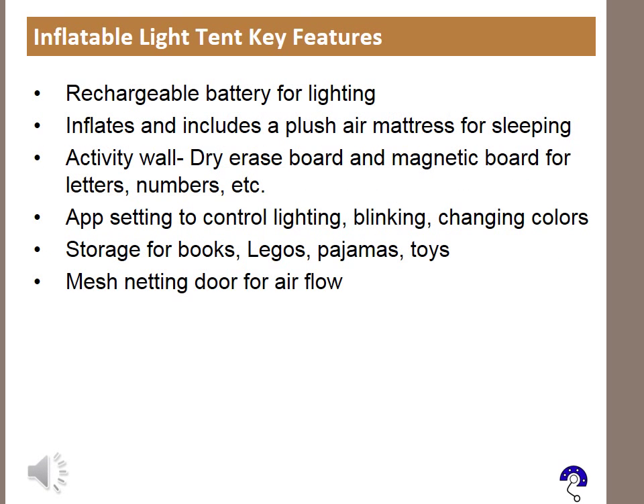Key Features: Rechargeable battery for lighting. Inflates and includes a plush air mattress for sleeping. Activity wall that includes a dry erase board and magnetic board for letters, numbers, etc. App setting to control lighting, blinking, and changing colors.